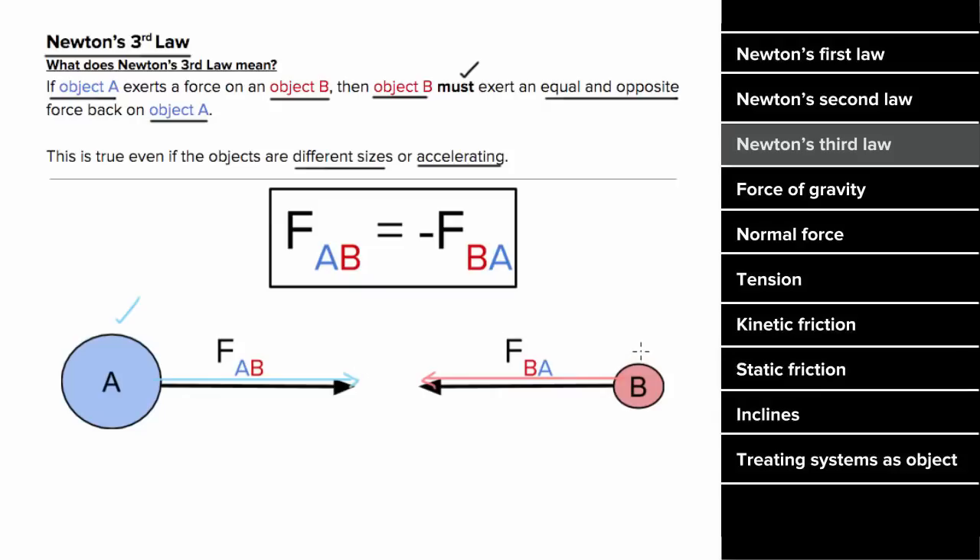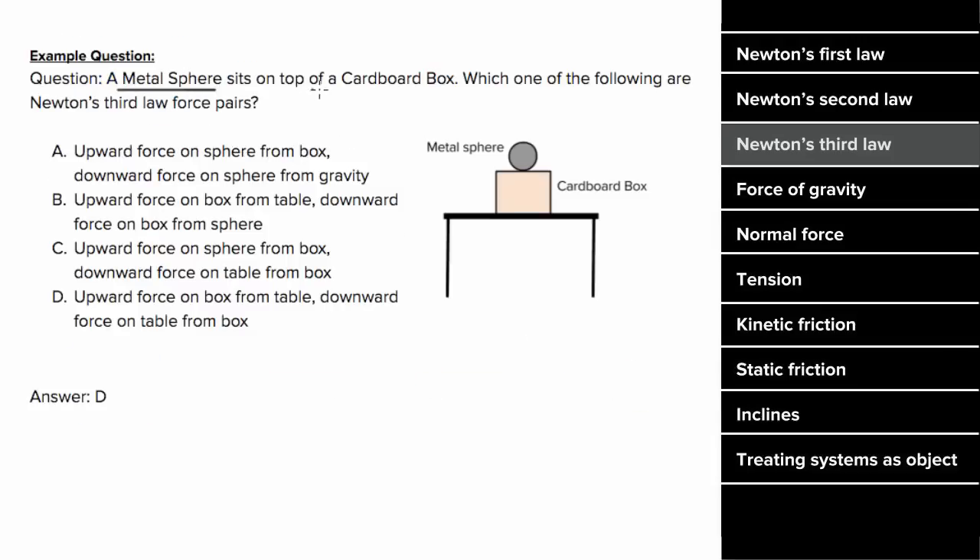And this is true whether the asteroid is moving with constant velocity or whether it's accelerating. So what's an example problem involving Newton's Third Law look like? Let's say a metal sphere is sitting on a cardboard box, and we want to determine which of these choices constitute a Newton's Third Law force pair. The first option says that there's an upward force on the sphere from the box, so to find the third law pair, just reverse the order of the objects, which means the partner to this force would be the force on the box by the sphere, which is not what this says, so it's not option A.